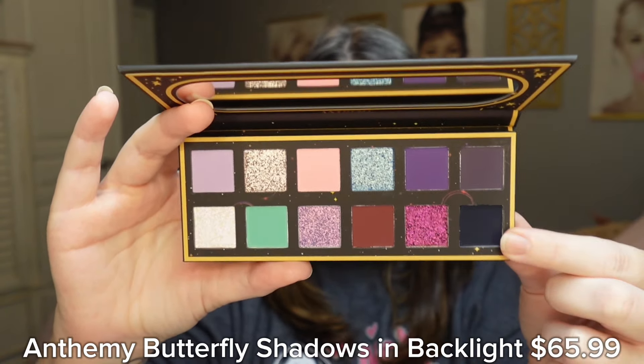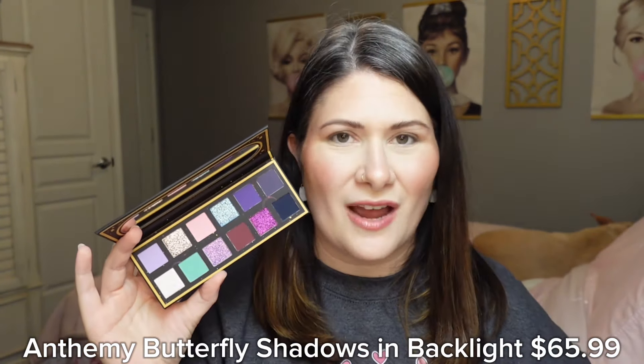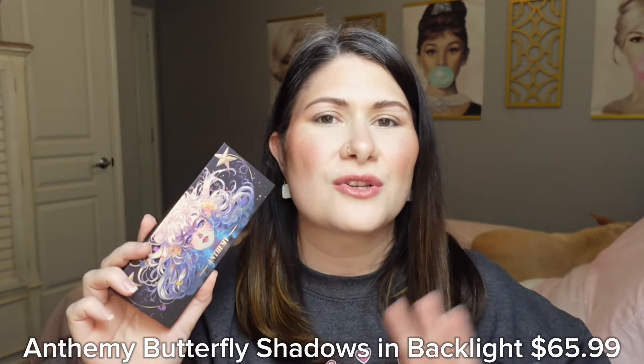The color story is beautiful — I love the greens, the purples, the reds, and this over here is a really deep navy blue shade. This palette retails for $65.99 and is currently available on the Look Healthy store, so I'll have it linked in the description box along with everything else I use in this video. I always squeeze as much information as I can into that description box.